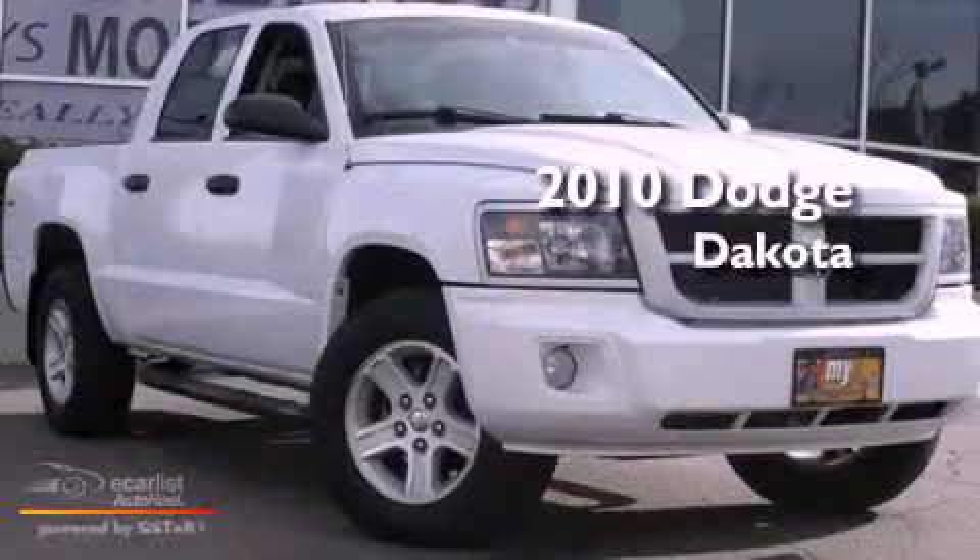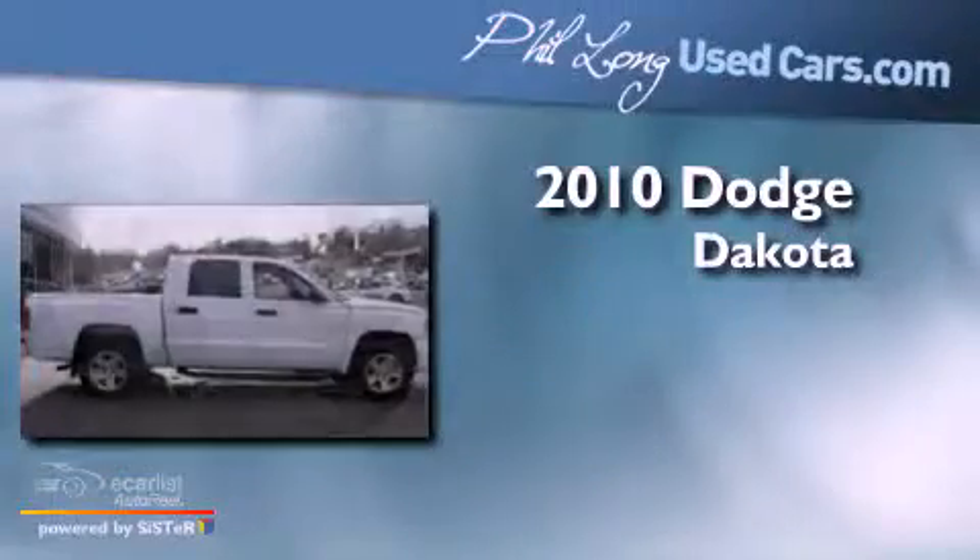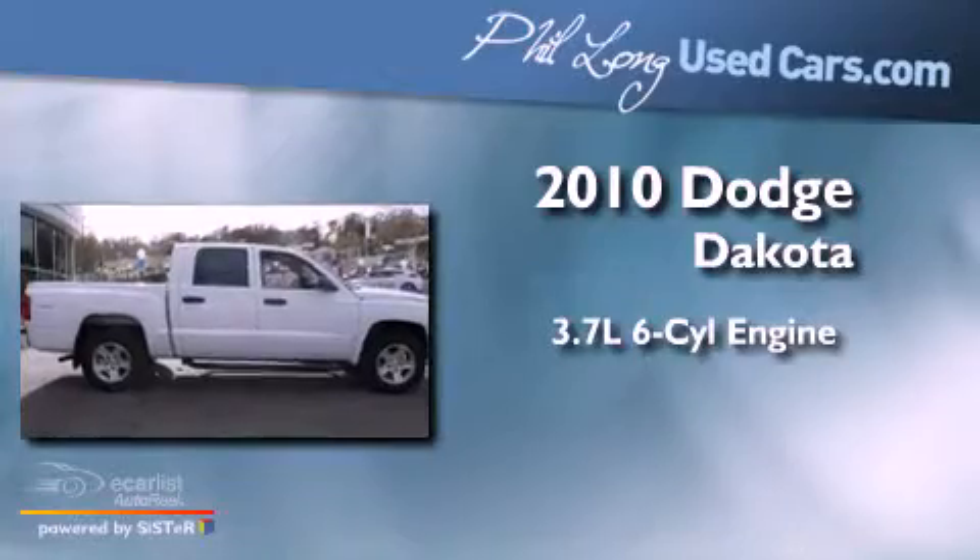This is a 2010 Dodge Dakota. It has a 3.7-liter six-cylinder engine, an automatic transmission, and four-wheel drive.